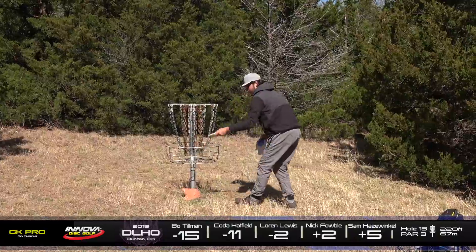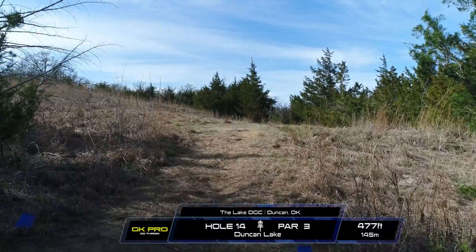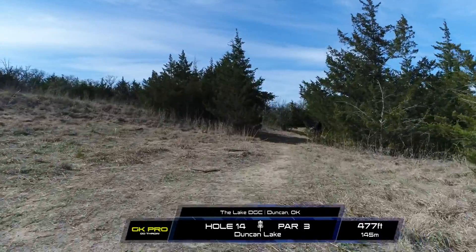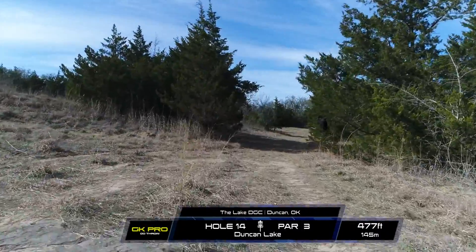Yeah, you wouldn't have thought that this was really going to be a possibility after watching Bo just shred it — insane second round. But Coda's the guy that doesn't give up, and he'll put pressure on you the whole time. Absolutely.